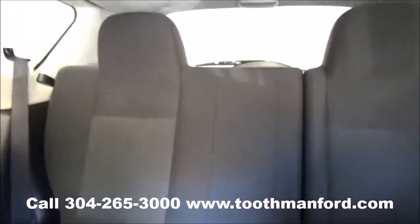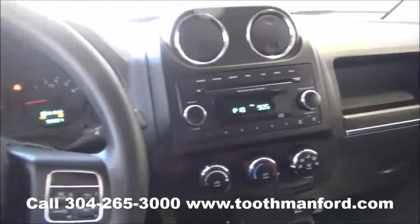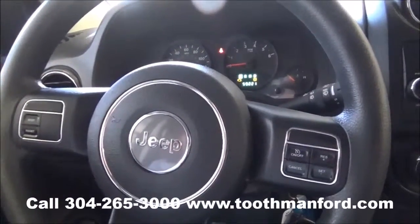If you'd like to test drive this Jeep, visit us at ToothmanFord.com or call 304-265-3000. And remember, cars cost less in Grafton, and we'll prove it.